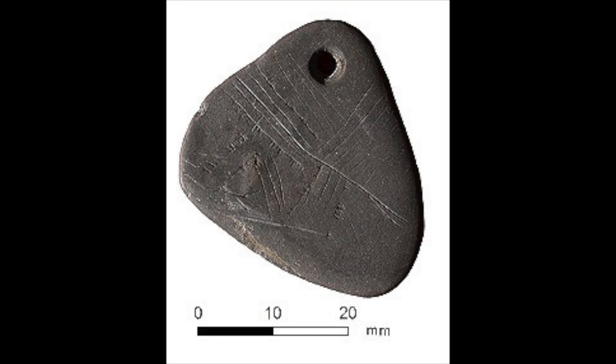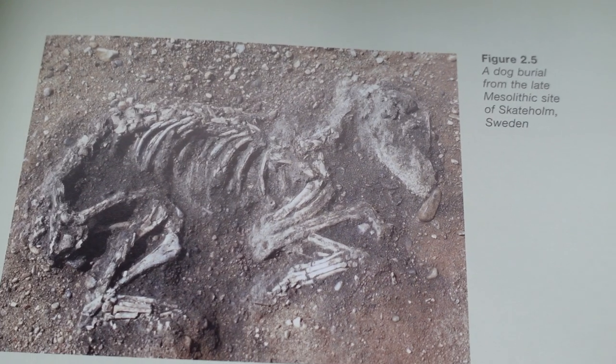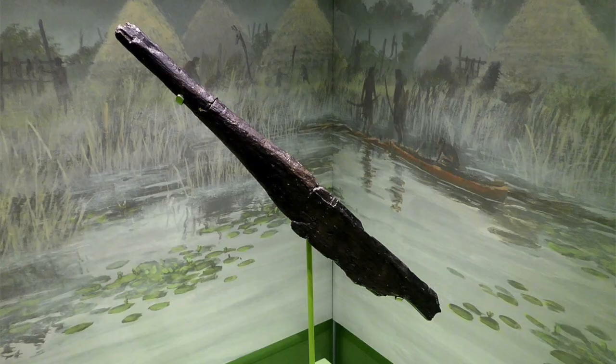There was also a pendant found with Britain's oldest art on it — these people were adorning themselves, they were out here trying to look good. There were also remains of what could potentially be a domesticated dog found, which is very, very cool. Additionally, it was likely that boats were used, even though there's not a full one that's been found, and I don't think a paddle has been identified either.